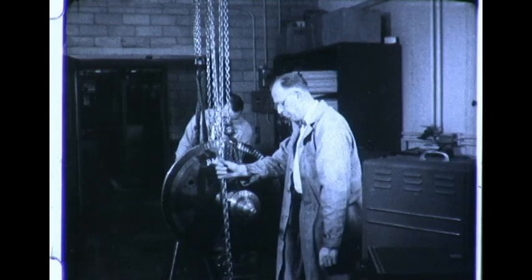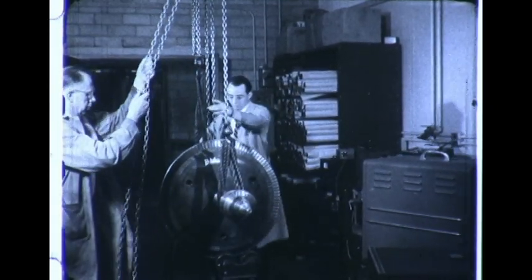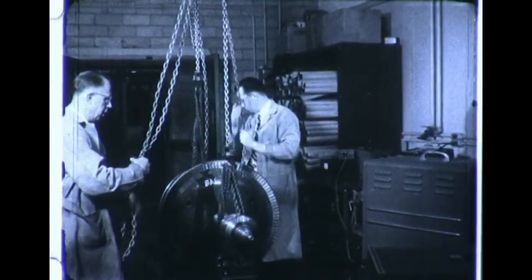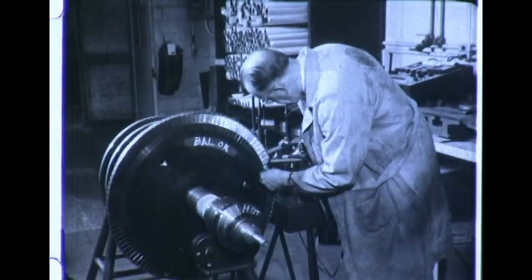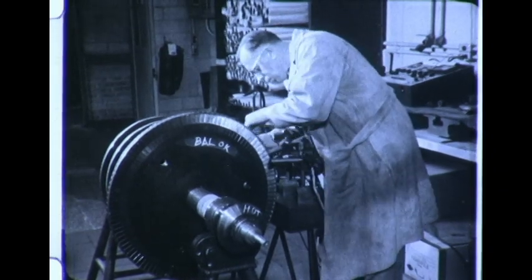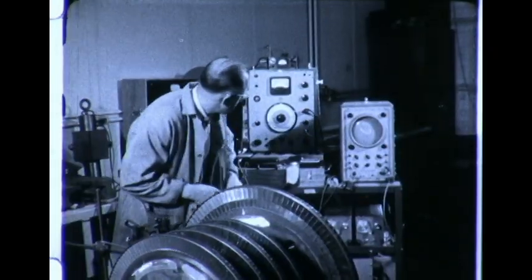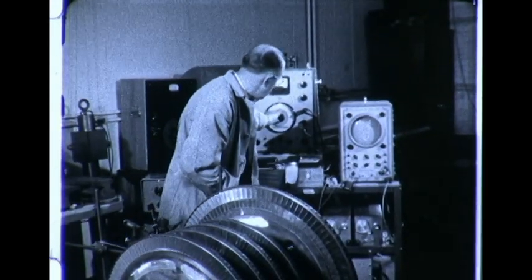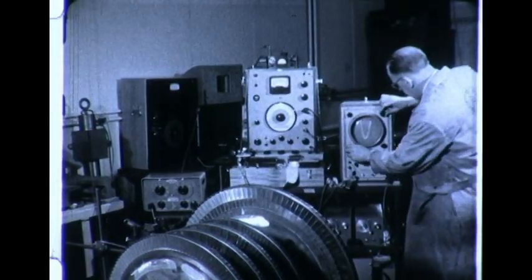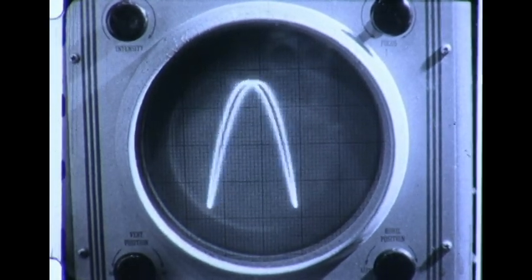We take bucket quality control a step beyond this in our bucket vibration test room. Here, buckets on completely assembled rotors are checked to make sure they have the required vibration characteristics. With measuring equipment for this test, our engineers can locate natural bucket vibration frequencies. Then, with this information, nozzles on the turbine can be varied so that impact bucket vibration frequencies caused by steam do not coincide with natural vibration frequencies. As a result, the chances of bucket failure are greatly reduced.